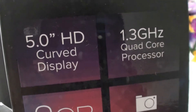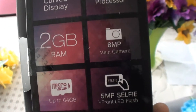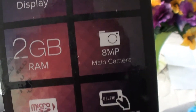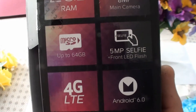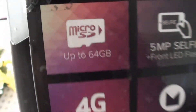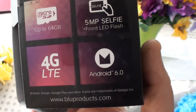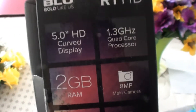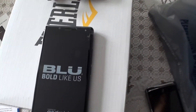No screen protector or anything like that in the box. But it's a 5-inch display, 1.3 GHz quad-core, 2 GB RAM, 8 megapixel camera, 16 GB internal memory, and you can do up to 64 GB microSD. It runs Android 6, that's Marshmallow. Looks like a pretty sweet unit.